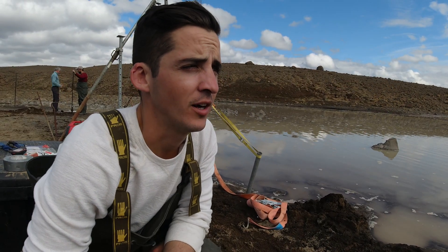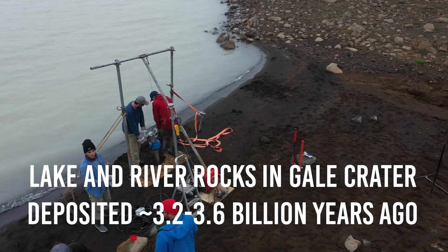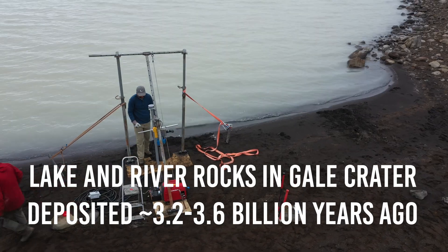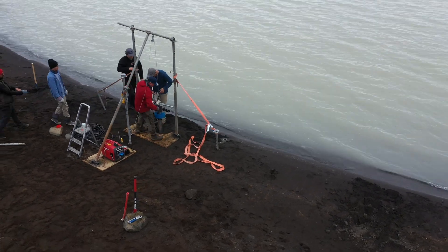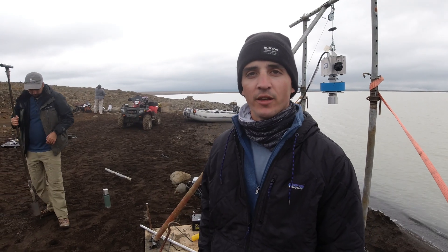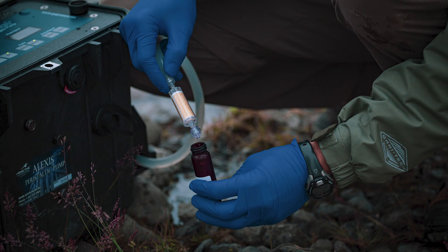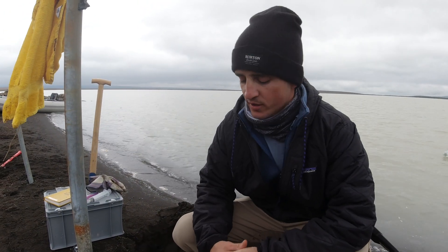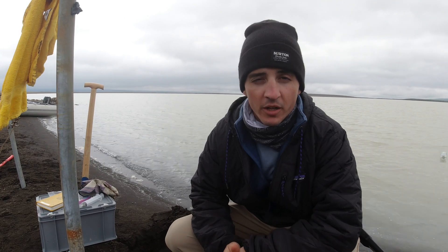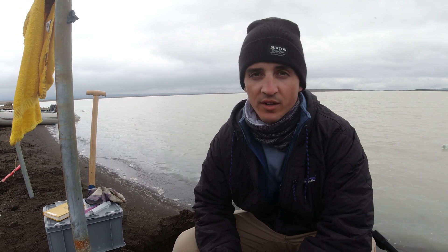A lake like this one in Iceland — Lake Sandvatn — could have been Gale crater or Jezero crater billions of years ago, and that's what we're trying to unravel with the current sedimentary layers we're seeing in these cores. Behind me we also have a boat taking lake water samples to compare to groundwater samples from these pore water holes. This groundwater is either recirculating with the lake waters or diffusing through the sediments into the lake. This creates a unique signature, both geochemically and mineralogically, in the sediments — and we're sampling both the sediments and the waters in these holes.